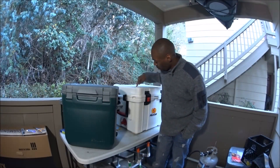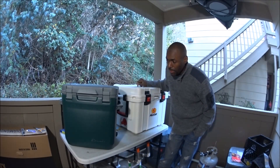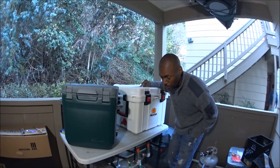Then there's the premium cooler tier. Stanley calls this an 'adventure cooler,' Pelican calls theirs a 'pro elite cooler,' but what I'm going to call it is an 'extreme cooler.'